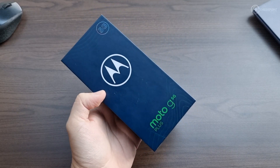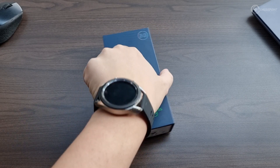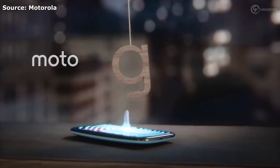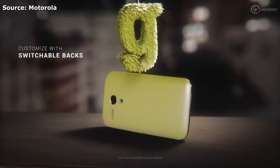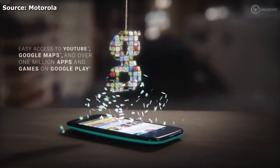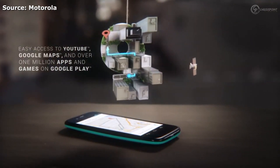Before we dive into the actual unboxing, let's wind the clocks back a few years just to see where it all began, starting with the Moto G. The Moto G was one of the most iconic smartphones released in the Android space. In the Philippines, there were brands like Cherry Mobile, MyPhone, Cloud Phone — all these random smartphone manufacturers trying to get a piece of the action, but only one brand went viral that decimated all, which is the Moto G from Motorola.